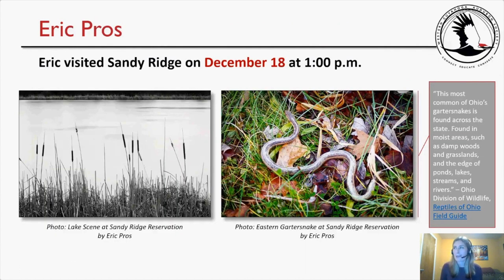There was a new participant this month — Eric Prost, who visited Sandy Ridge on December 18th at 1 p.m. and provided a handful of really awesome pictures. These included a lake scene and a photo of what appears to be an eastern garter snake. The Ohio Division of Wildlife Reptiles of Ohio Field Guide describes the eastern garter snake as the most common of Ohio's garter snakes, found in moist areas such as damp woods, grasslands, and the edges of ponds, lakes, streams, and rivers — which perfectly matches Sandy Ridge.